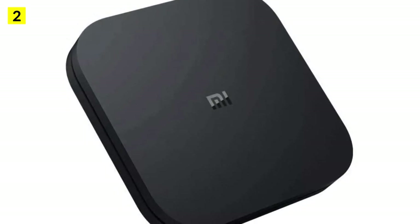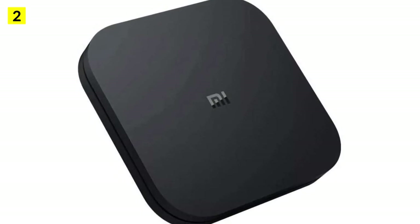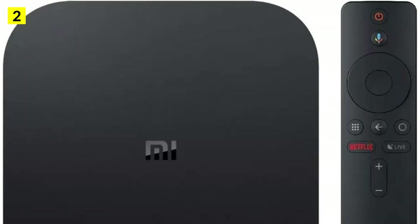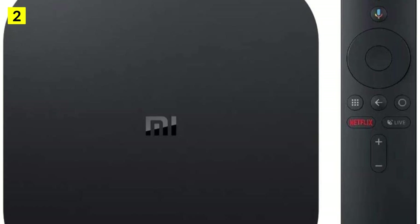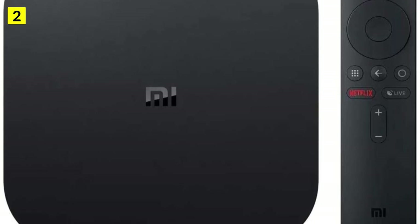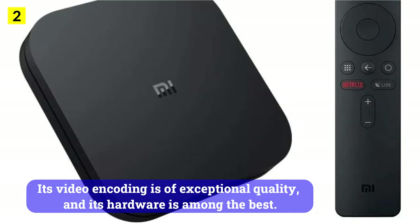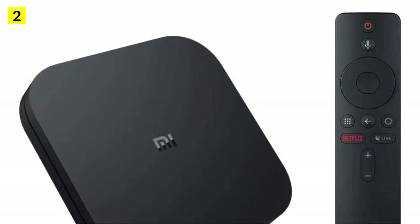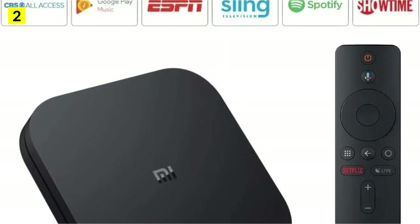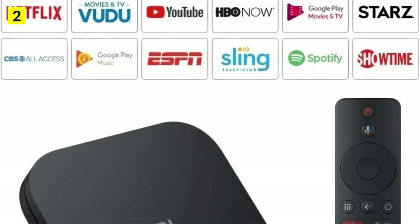While most entry-level Android TV boxes support only 2.4 GHz wireless connectivity, the Xiaomi Mi Box X supports 5G Wi-Fi — a feature only a few low-cost boxes offer. It also supports Bluetooth 4.2 and comes with an external remote control. Its video encoding is of exceptional quality and its hardware is among the best. There is no doubt the Xiaomi Mi Box X is one of the best Android TV boxes under $75, and it's well worth the money given its quality components.